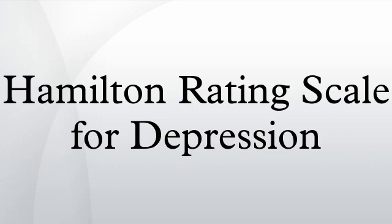Notes: Hamilton's Depression Rating Scale original scientific paper was published in 1960 in psychiatry.